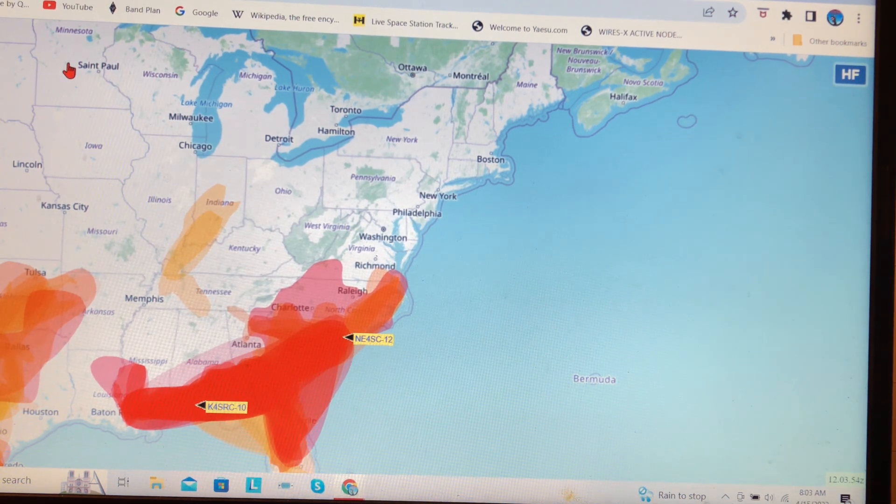It used to be menlolink.org, but now it's called vhf.dxview.org. So they must have updated it. I will put a link to that in the description.